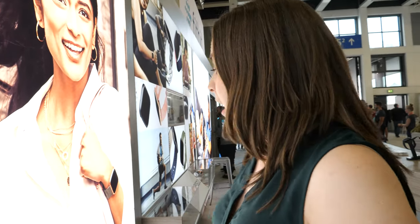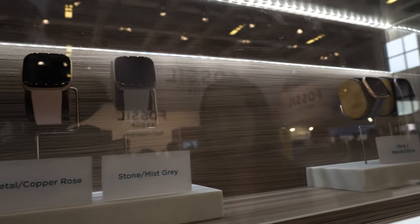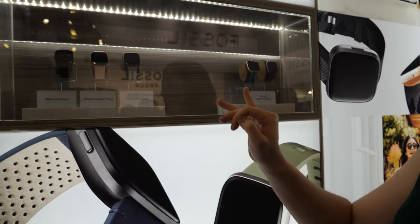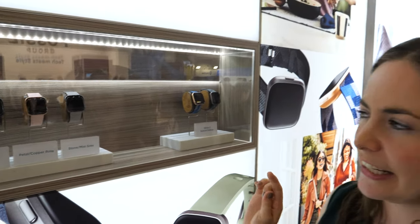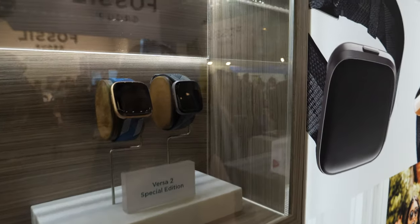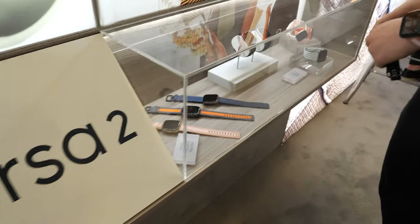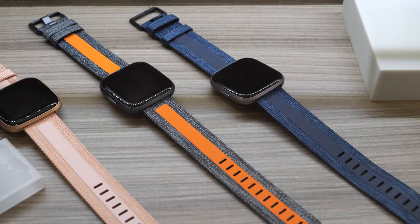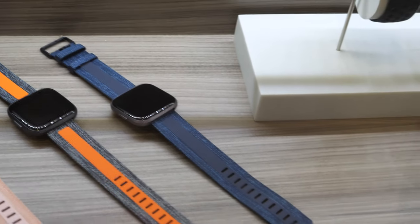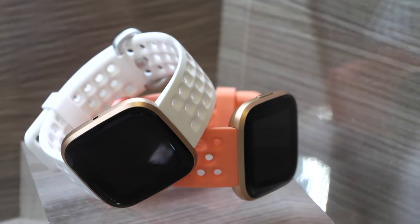We've got our full lineup of accessories. Our core SKUs are black carbon, petal copper rose, and stone and mist grey, retailing at $199.99. Our special edition SKUs are $229.99 and come with an additional band in the box. Here's our woven recycled reflective band — that's made from recycled ocean plastic, with a reflective element so if you're out running it's really safe. And these are our five sports silicone bands in great colors.